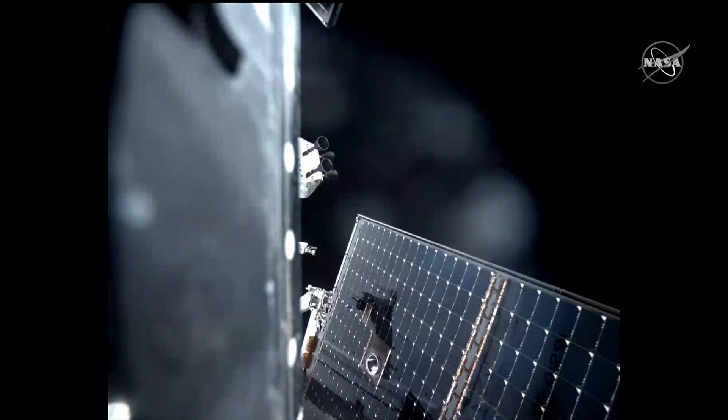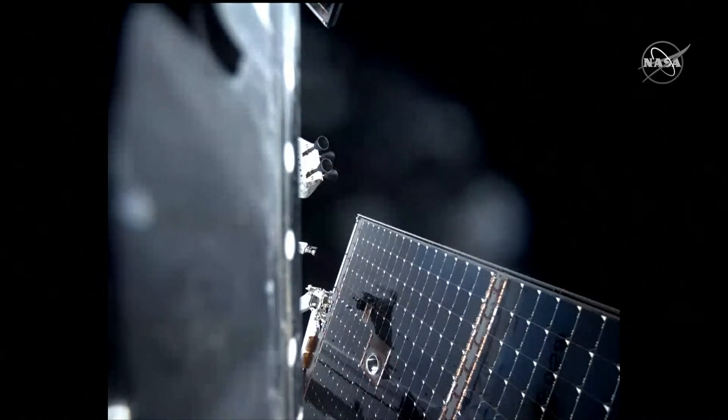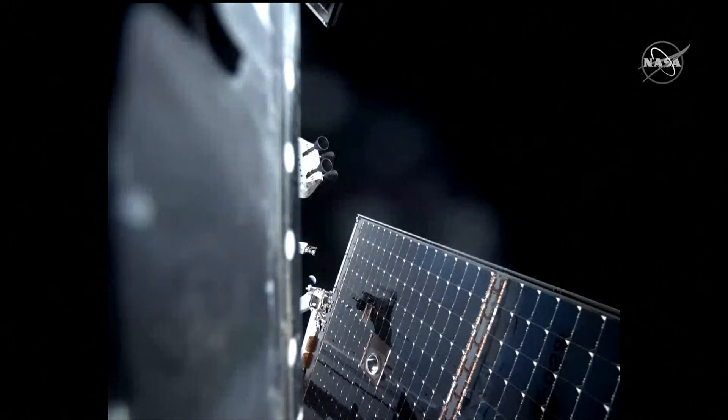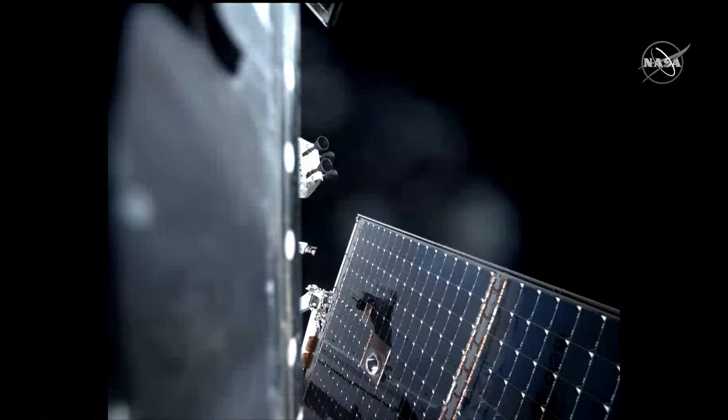With a nominal distant retrograde orbit departure burn, Orion will leave its distant retrograde orbit, preparing Orion for a second lunar flyby, that return powered flyby burn that we discussed earlier, an Earth insertion burn, and finally preparation for reentry and splashdown planned for December 11th.